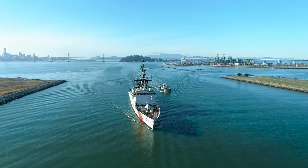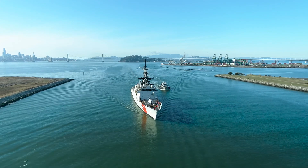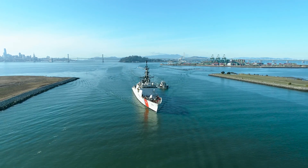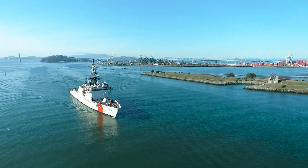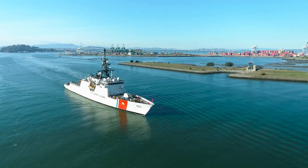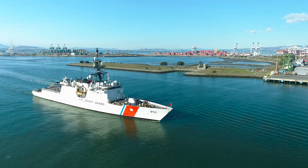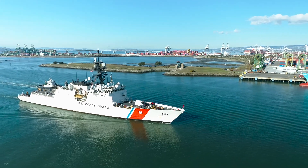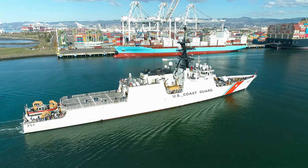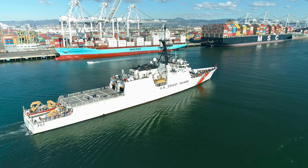This Coast Guard cutter is number 751, and its name is Russell — I'll spell it for you: Whiskey, Alpha, Echo, Sierra, Charlie, Hotel, Echo. I don't know how to say it, but that's the last name. A really cool thing I never thought to ask myself before is: what does 'Coast Guard cutter' even mean? A cutter refers to a vessel that's 65 feet or longer with living accommodations for a crew. So now you know what is meant when you hear 'Coast Guard cutter' — a cutter has to be 65 feet or longer with crew able to live aboard, and there is definitely crew living aboard this vessel.